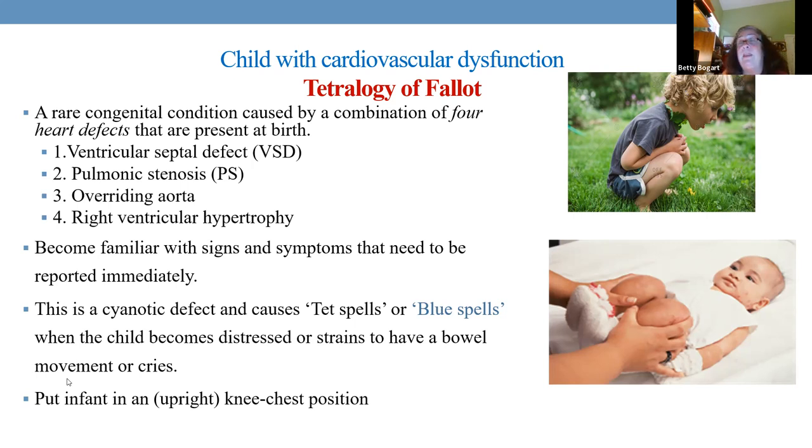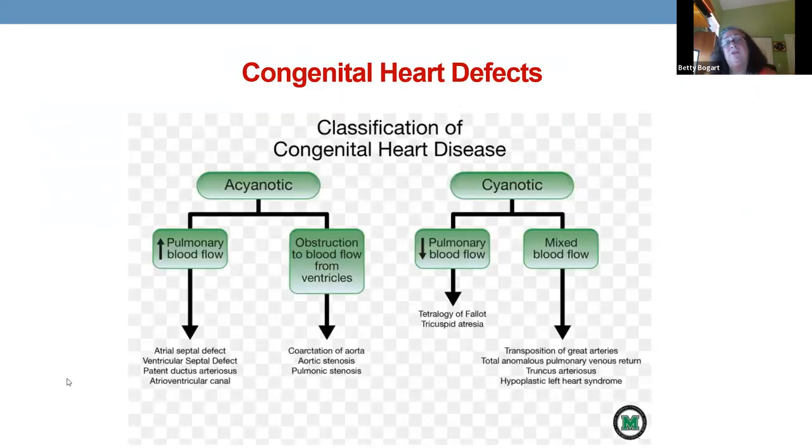Sometimes children are older when they finally fix a Tet spell. If an older child feels it coming, they naturally squat to the ground — they just know what to do. Patent ductus arteriosus connects the pulmonary artery to the aorta and is used to get oxygenated blood from the lungs to the body when there's no connection inside the heart — like with tricuspid atresia, where there's no blood going to the lungs at all.